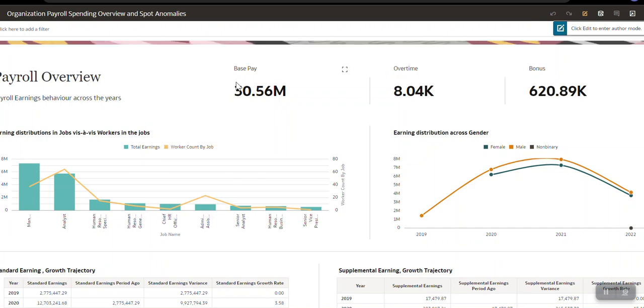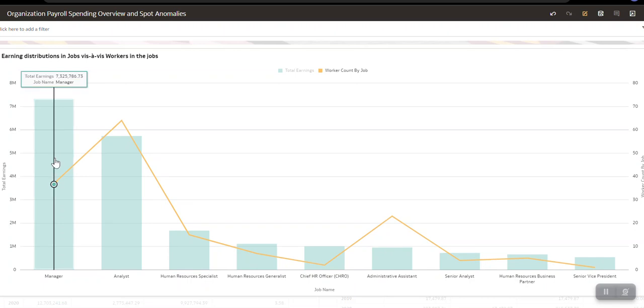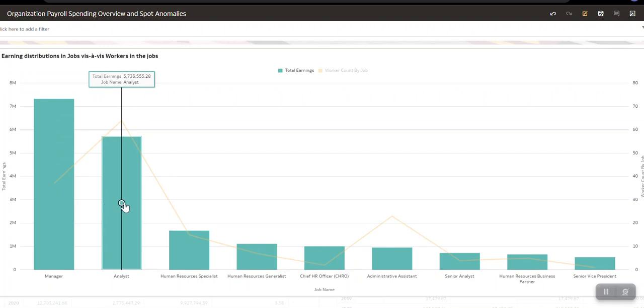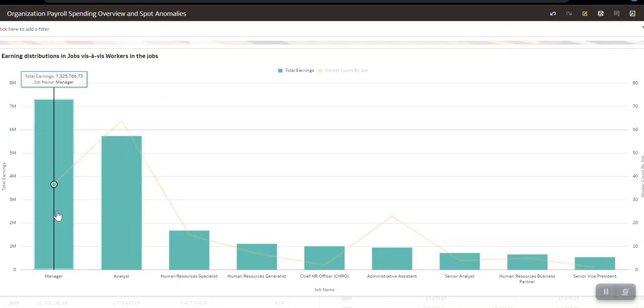As you can see, base pay across all available data — which could be up to three years — shows base pay paid, overtime, and bonus paid. One analysis talks about earning distribution versus worker count in specific jobs. For example, in the manager job the worker count is 37, but the amount paid is quite high. Compared to the analyst job, the worker count is much higher — 64 workers — but the total earnings are much lesser. So in my organization, under the analyst job, even though more workers are hired, the salary amount is substantially less compared to workers with the manager job.